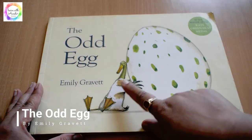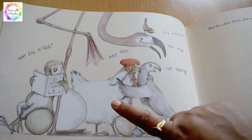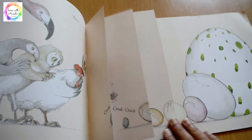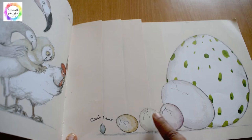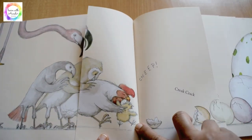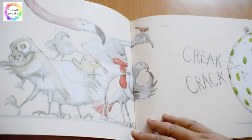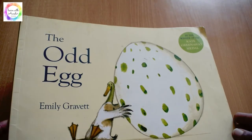'The Odd Egg' by Emily Gravett is a book with split pages. It's a witty story about a duck who cannot lay eggs, whereas all the other birds can. The duck is jealous and finds an egg that she thinks is very beautiful, but all the other birds think it is a very odd egg. One by one different eggs start hatching — the hen, the birds, the owls — each at different timings. But the egg with the green spots takes so much time to hatch, and when it does, what a big surprise for everyone! It's a lovely book with a lot of humor.